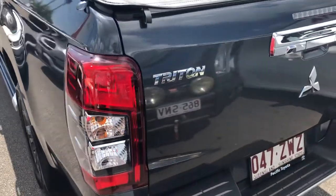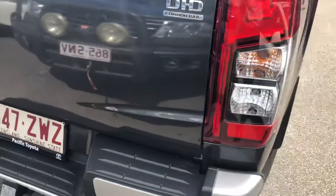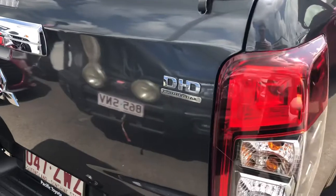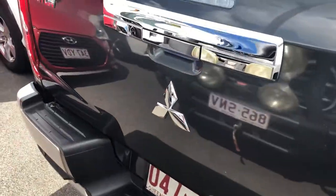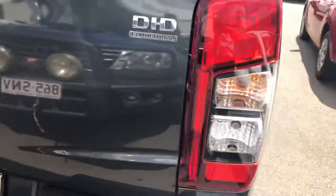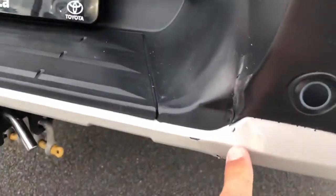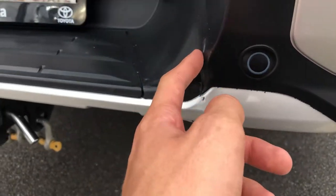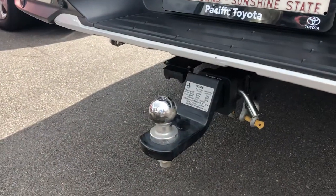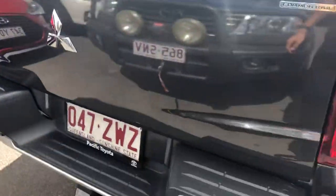Onto the back — the tailgate is all nice and straight, no marks there. You might also hear the car running at the moment; I've left it running to get the air con nice and cold because it is stinking hot up here. The rear is really nice and clean. We do have just a little mark in the rear step — that's probably the only bit of damage around the car. There's a genuine tow bar that looks like it's barely been used, rated to 3.1 tonne, and all your rear parking sensors as well.